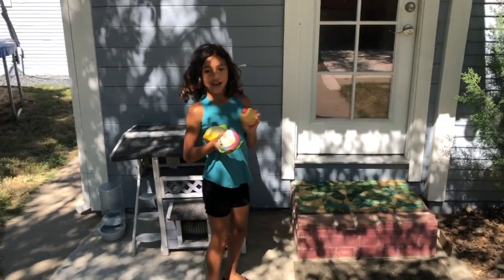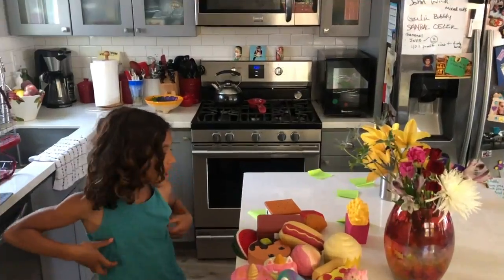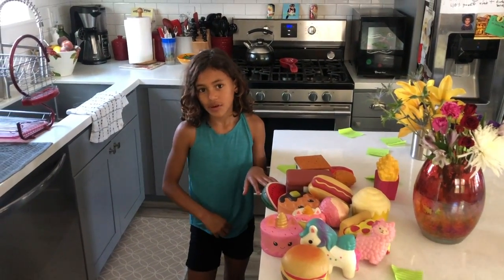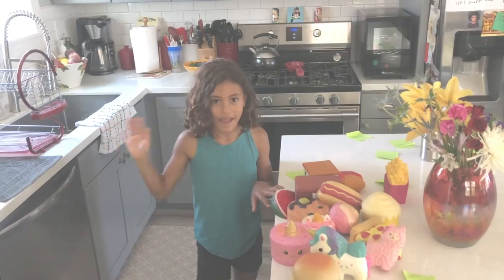Alright, now we're going to go inside and I will sort out all the squishies that I found. That's everything we found today. I hope you enjoyed watching this video — thank you so much! Bye guys, please subscribe. Miss you, love you, bye!